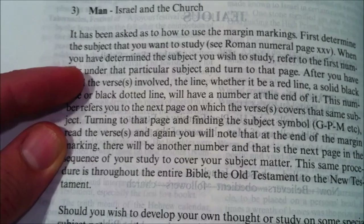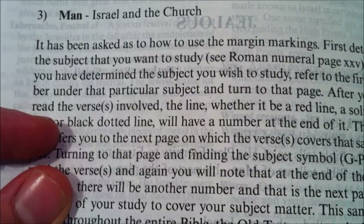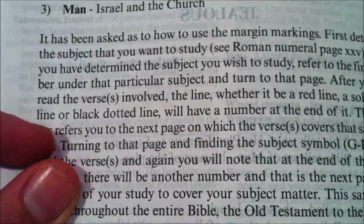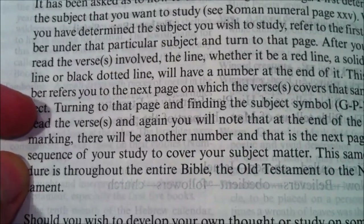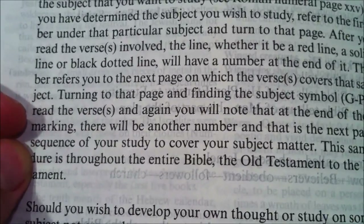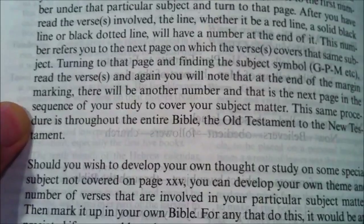First, determine the subject that you want to study — see Roman numeral page 25. The very next page is Roman numeral 25 that we'll be reviewing in just a moment. And when you have determined the subject you wish to study, refer to the first number under that particular subject and turn to that page. After you have read the verse involved, the line — whether it be a red line, a solid black line, or a black dotted line — will have a number at the end of it. This number refers you to the next page on which the verse covers that same subject.